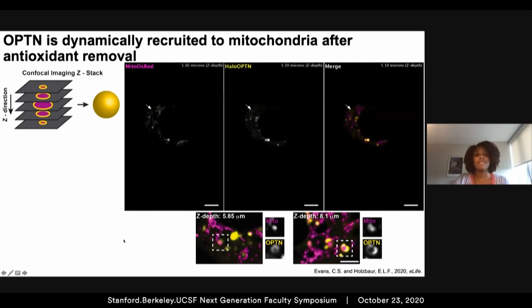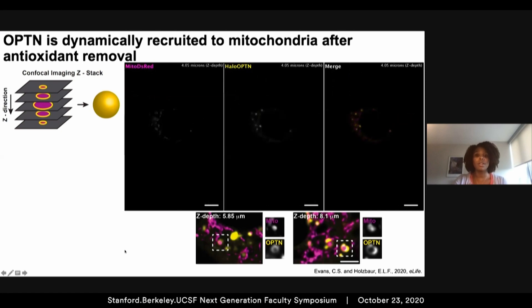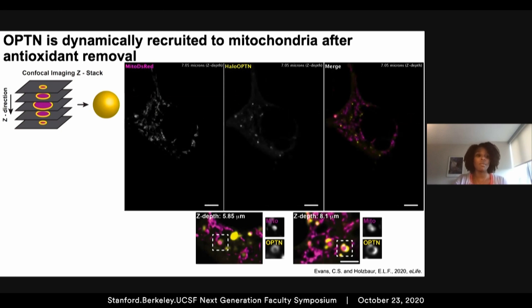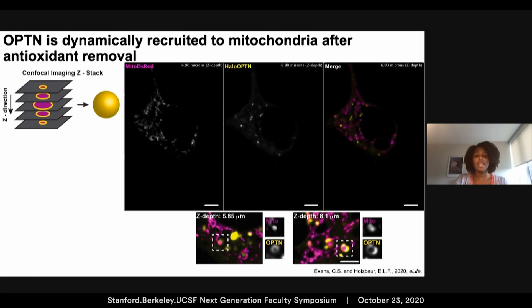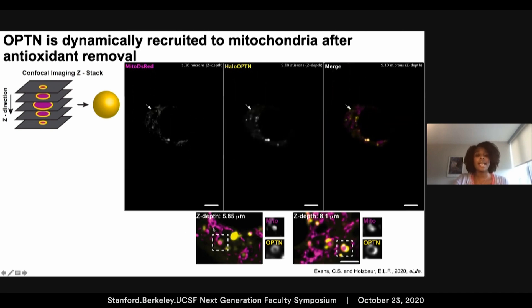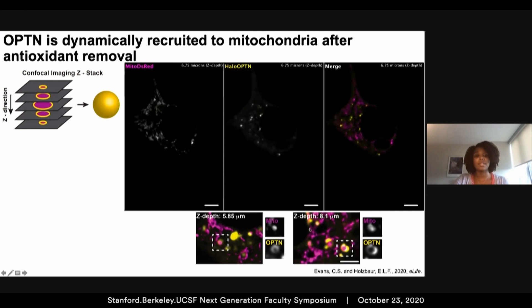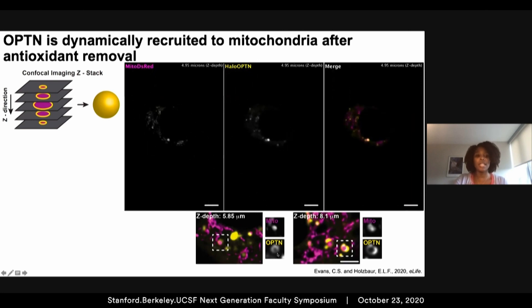We can visualize optineurin recruitment to the mitochondria following antioxidant removal by taking Z-stacks, confocal images through the soma of a hippocampal neuron. These events are highlighted by arrows throughout the movie, and we can see that they occurred throughout the soma, as shown at different Z-depths. We observe the formation of a nice optineurin ring around these spherical damaged mitochondria.